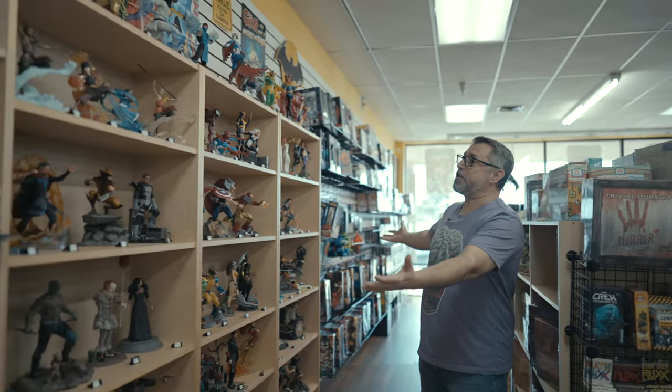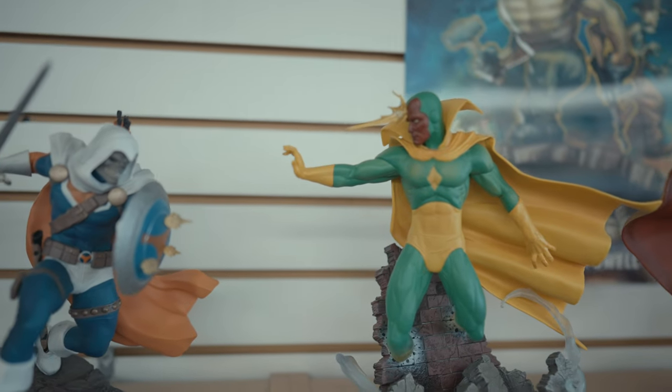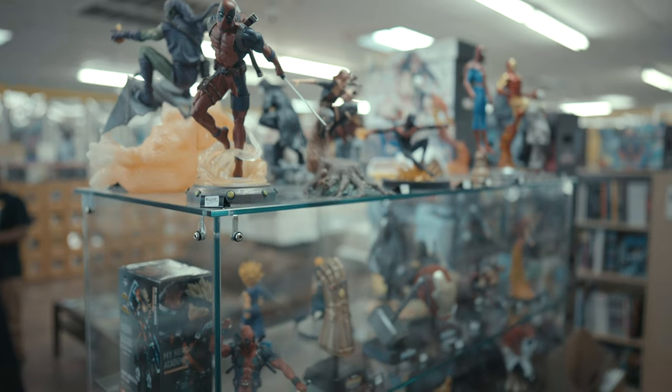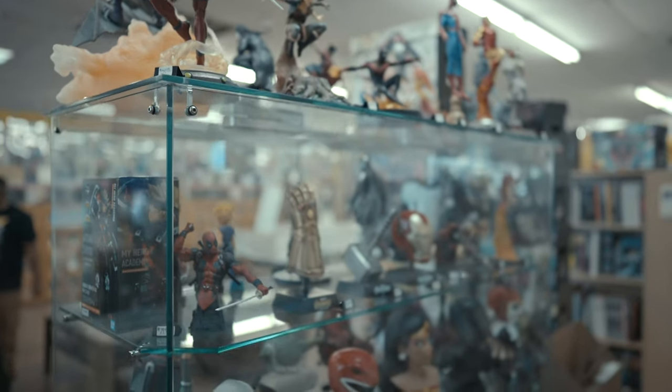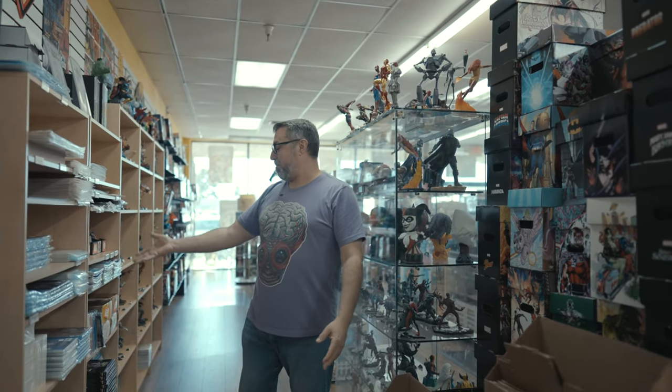And now we get into more of our statue displays — what they call gallery figures, which are a better price point but highly detailed figures. And the nicer high-end figures. We also stock a wide variety of comic book supplies for the collector: boxes, bags and boards, everything you could need.